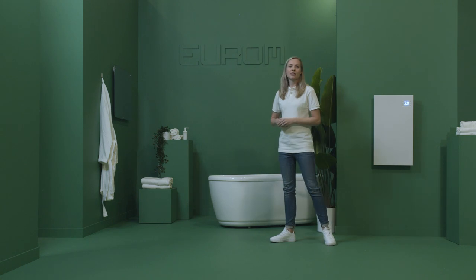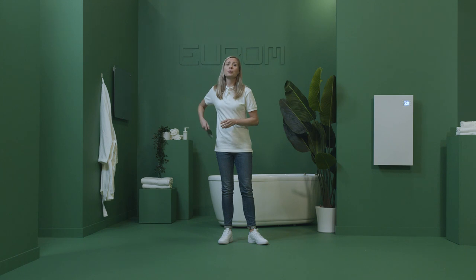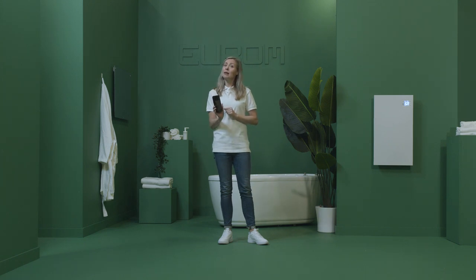One of the biggest advantages is that you can use the Eleutherm Senai at your convenience, as it is equipped with a built-in weekly timer and can be used with the Europe Smart app and voice control.